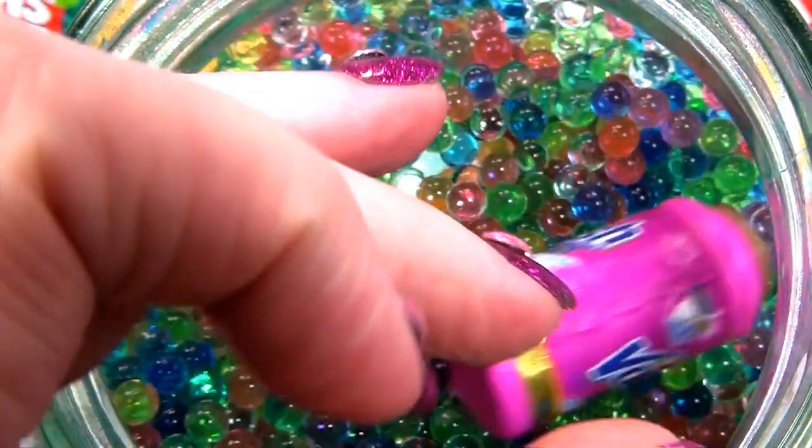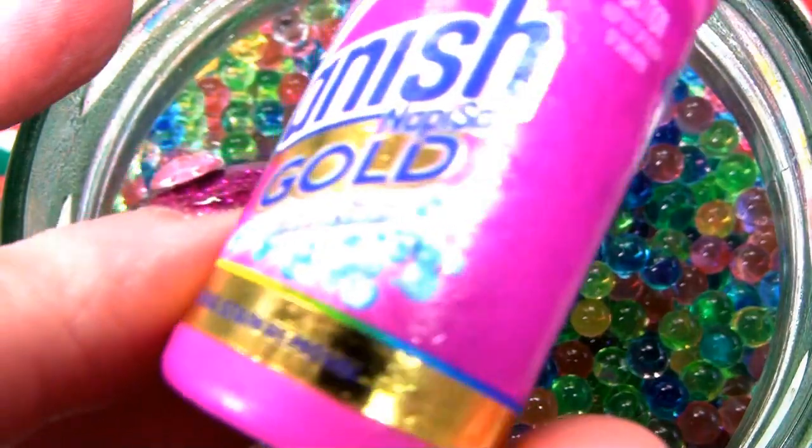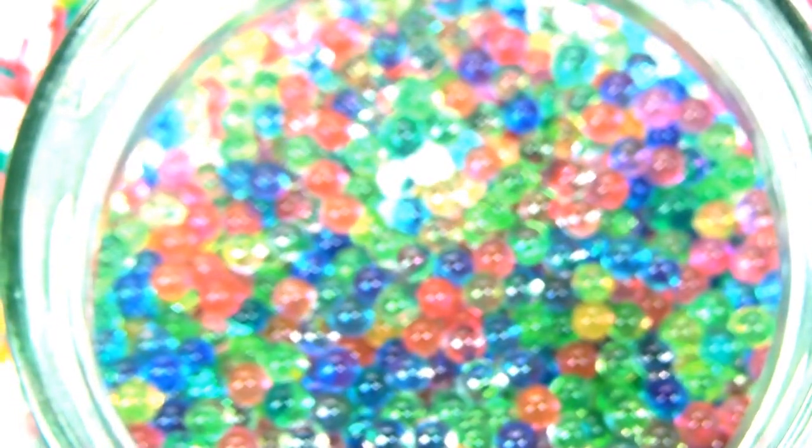And now we're getting into the laundry liquids. I can see a Vanish - a Vanish Gold detergent. That's for the laundry. Cute. That's a bleach product.